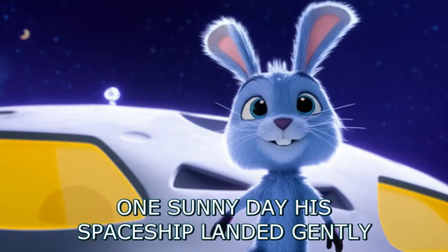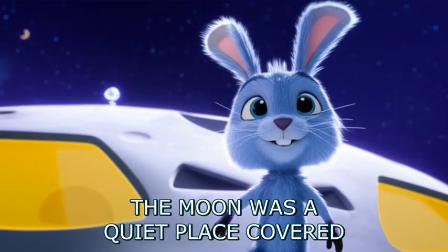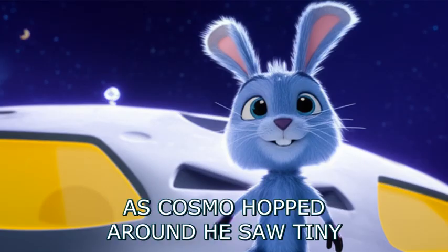One sunny day, his spaceship landed gently on the sparkly surface of the moon. The moon was a quiet place, covered in silvery dust and giant, crumbly moon-cheese rocks.